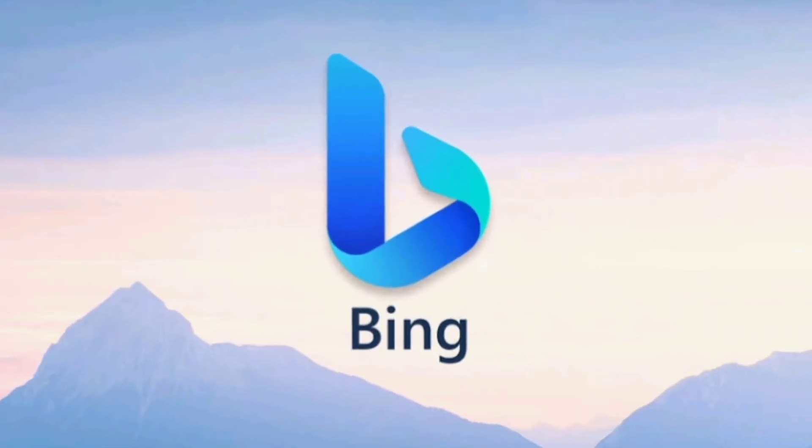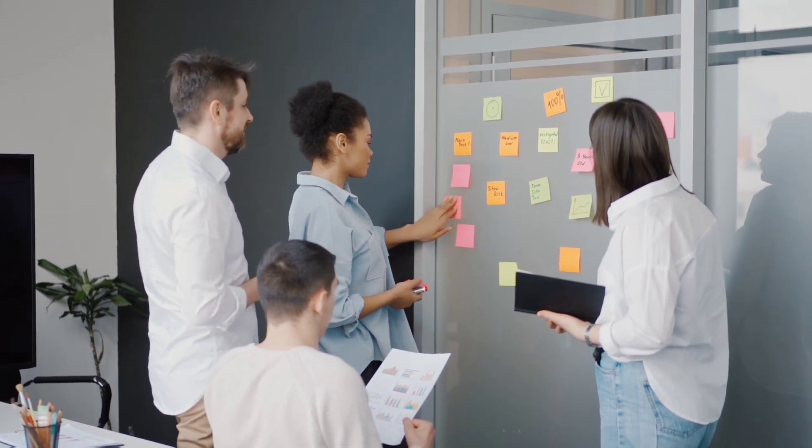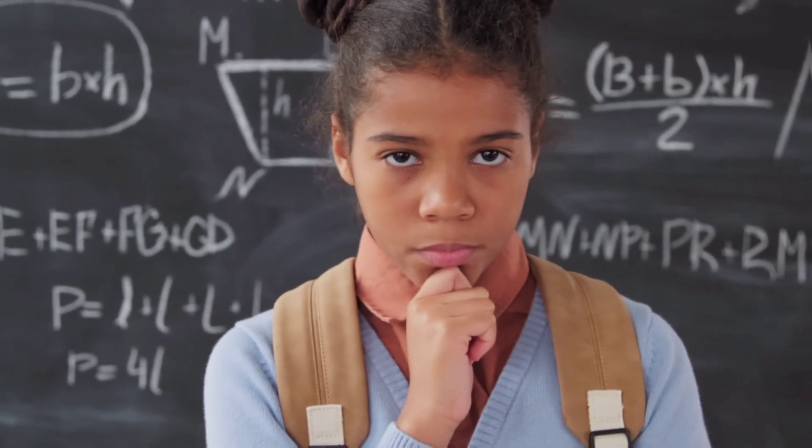So I went ahead to generate some images with it, and I also used the same prompt to create images on bing.com, since it has always been my favorite, so we can compare. I will leave the results for you to judge. So let's dive in.